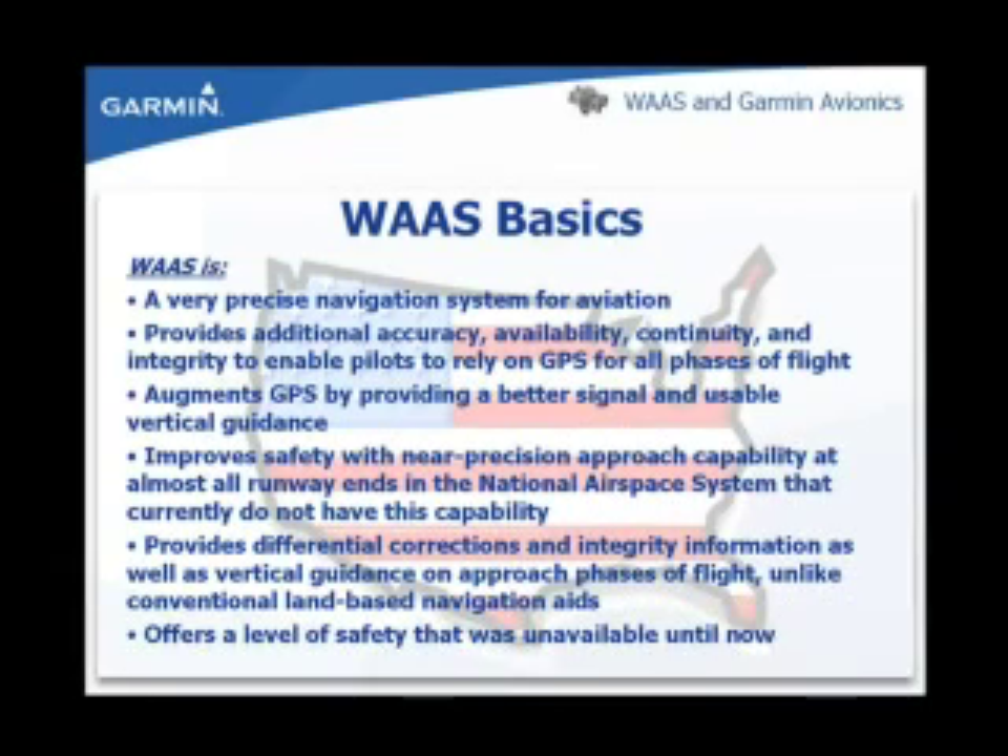Pilots today can use GPS for many flight operations. However, to fully meet all navigation needs, GPS must be augmented to provide better availability of the signal and to provide usable vertical guidance. WAAS provides this augmentation.